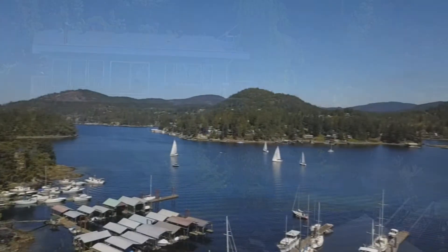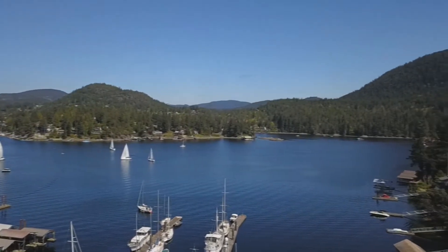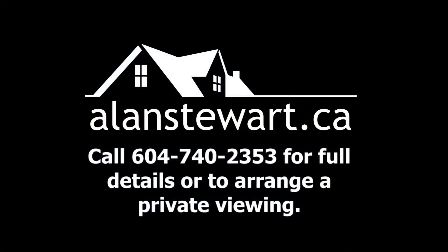This is a recreation or retirement dream that's available today, but won't last long. Call your Realtor today to arrange a private viewing.